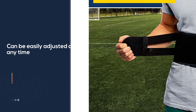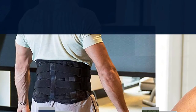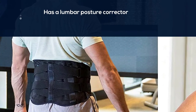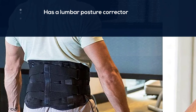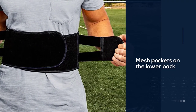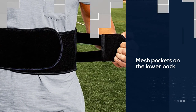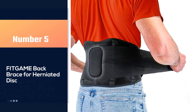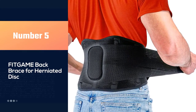The mesh pockets on the lower back allow you to insert hot or cold packs for extra therapy — the best back brace for herniated disc with not only great support but pain therapy as well. Unique to Flex Guard, you can enjoy temperature-activated lower back brace support.